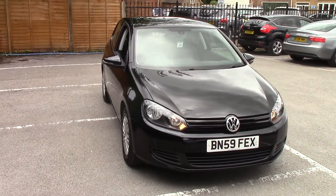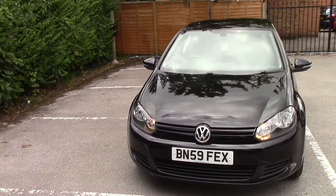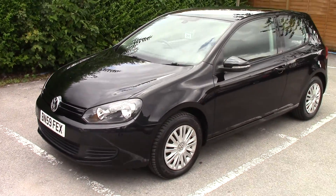Welcome to Johnson's Cars. This is a 2009 59 plate Volkswagen Golf 1.4 S, three door in black.